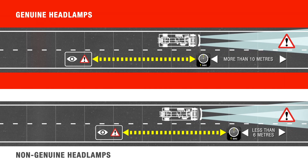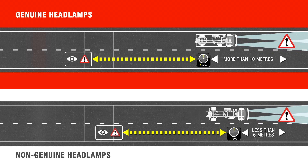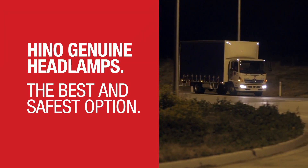Even when travelling at 80 or 60 kilometres per hour, the extra difference available to react is significant, proving that the Heno genuine headlamps are the best performing and safest option.